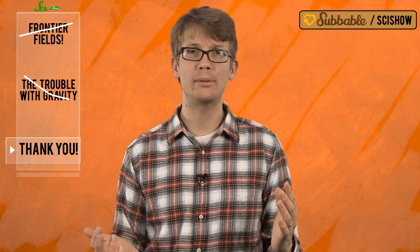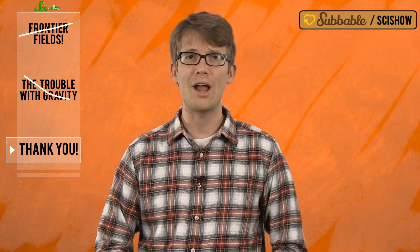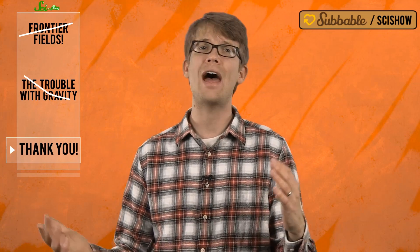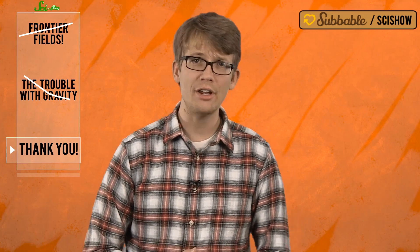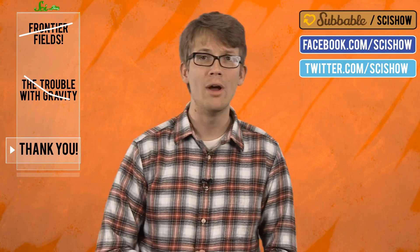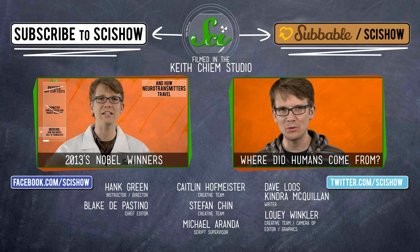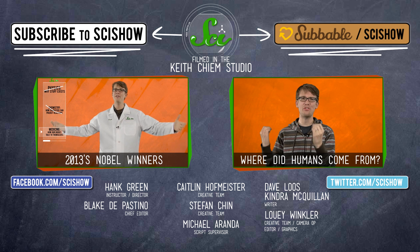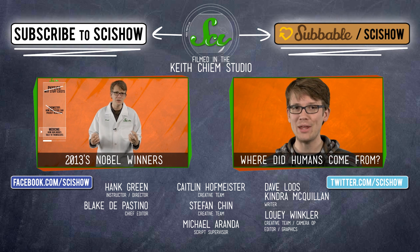Thank you for watching SciShow News, and a special super thanks to our Subbable subscribers. Would you like to become an honorary associate producer of an episode like this? Or maybe you'd like to see your name on one of our graphics, or a custom message from you in our doobly-doo? Go to subbable.com. And if you have any questions or maybe an idea for a topic on SciShow News, contact us on Facebook and Twitter and down in the comments below. Don't forget to go to youtube.com/scishow and subscribe. I'll see you next time.